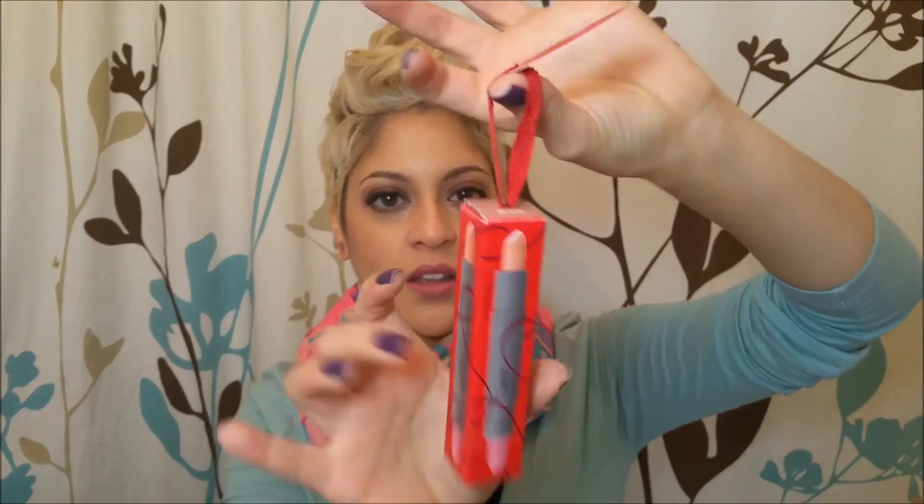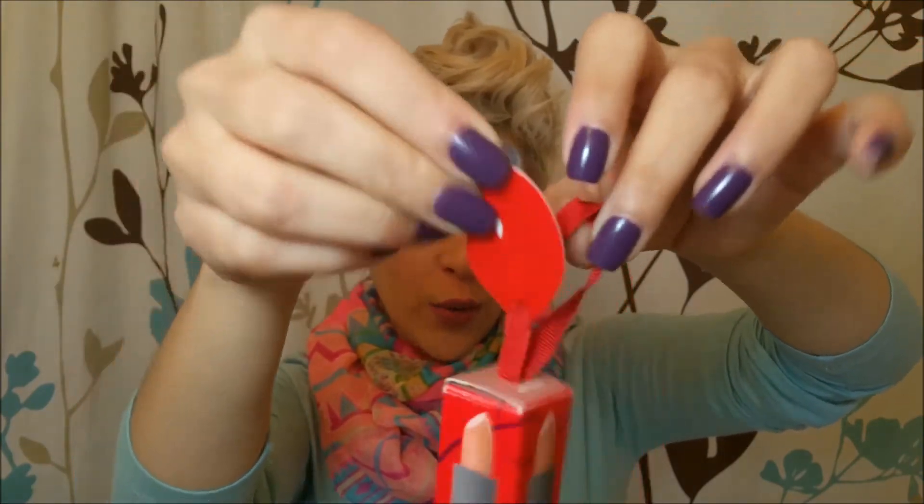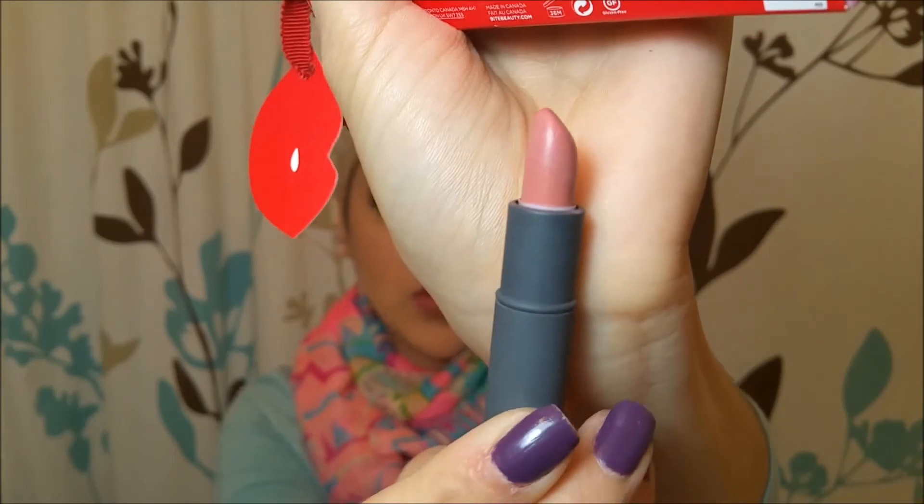I also picked up some of the Mix and Mingle separate items, which come in cute little card packaging where you can write from and to. I got two of the duo lipstick ones — one in Musk and Red Cena, and another that also has Musk but I picked it up for the other side which is Lichy. These are really nice nude colors.